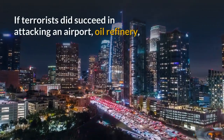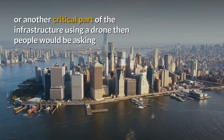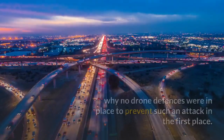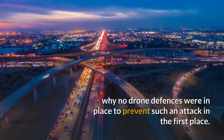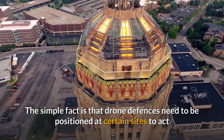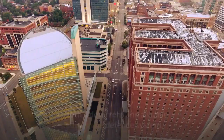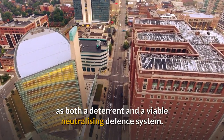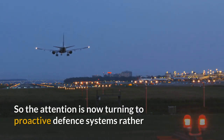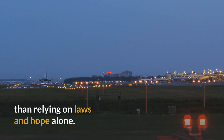If terrorists did succeed in attacking an airport, oil refinery, or another critical part of the infrastructure using a drone, then people would be asking why no drone defences were in place to prevent such an attack in the first place. The simple fact is that drone defences need to be positioned at certain sites to act as both a deterrent and a viable neutralising defence system. So the attention is now turning to proactive defence systems rather than relying on laws and hope alone.